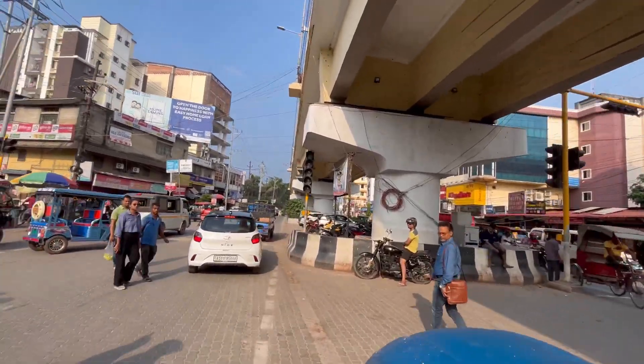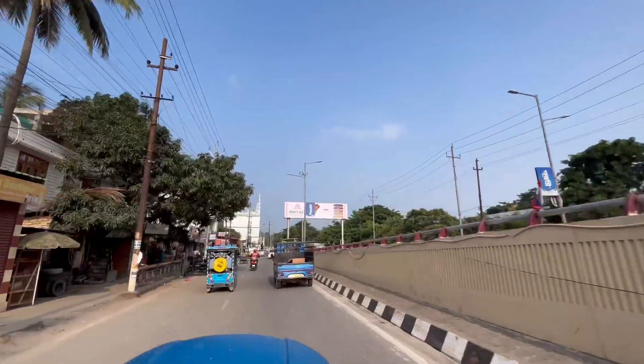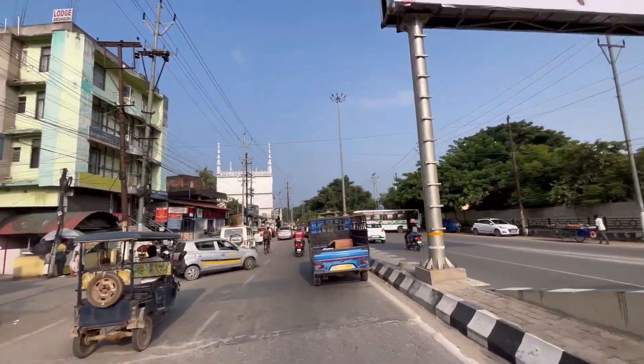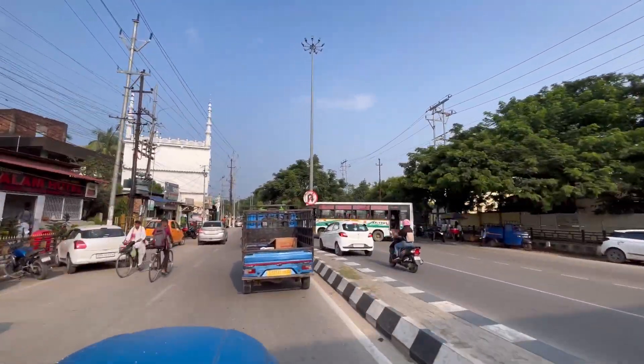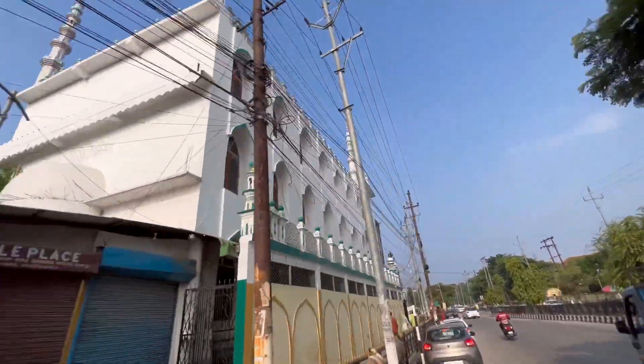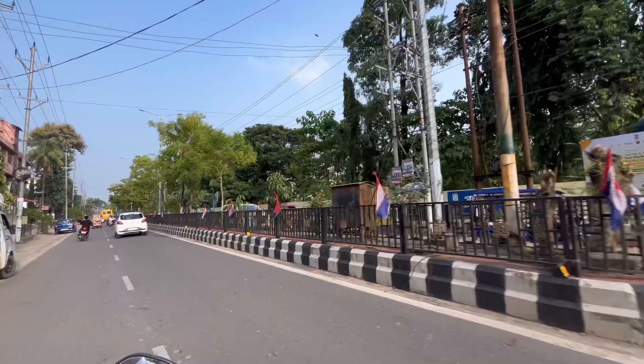You can also come via the VIP road. Our project has two gates, two entrances — one is the Punjabari road side, which is the Pagarbari road, which leads to a lift from there, and then you can go to Punjabari road.